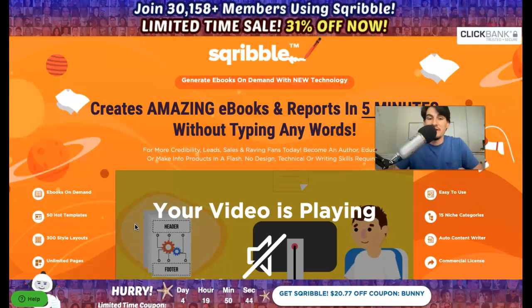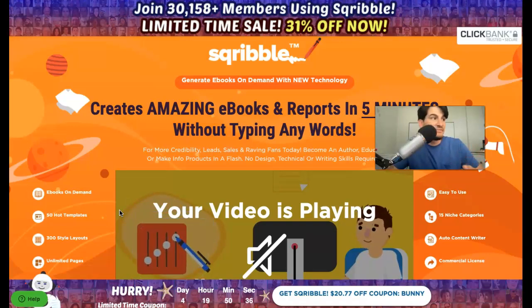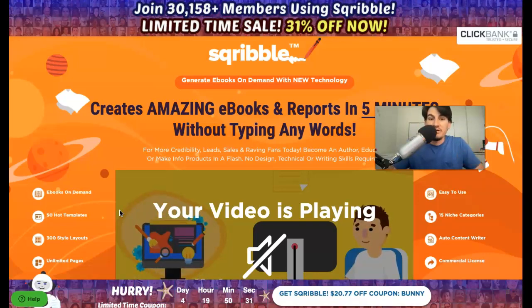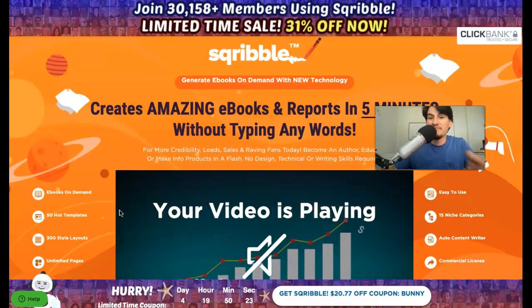The best part is that you don't have to type anything. It comes built-in with 50 different templates and literally you can come in here and make ebooks within minutes. And obviously if you are a Sendy user, this is very powerful for you because when it comes to building an email list, you can build one much better if you have something of value to give other people.